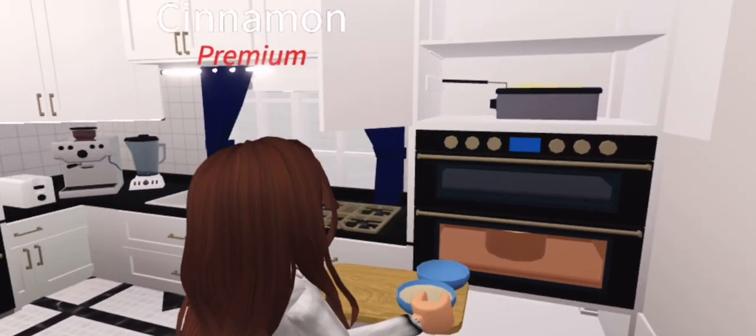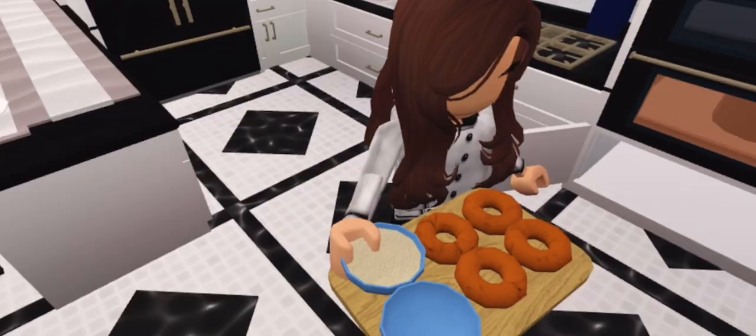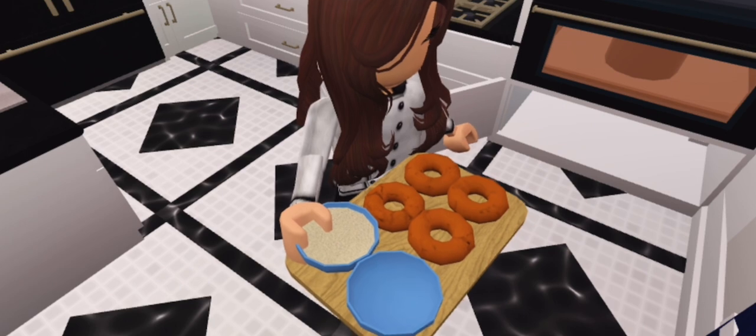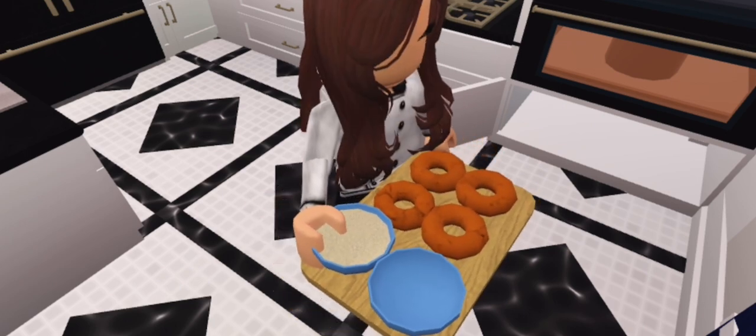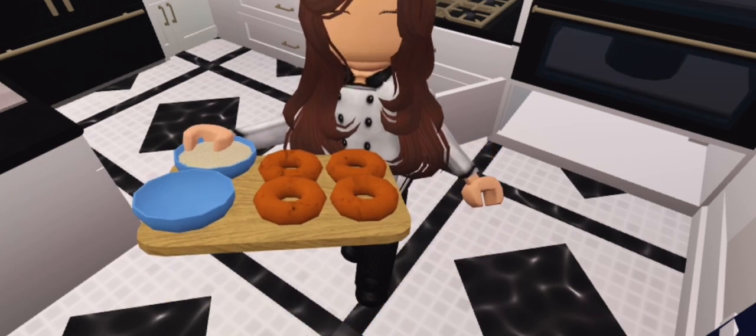Let's put our donuts in the fryer and wait for them to cook. This might take a while, but after they're done cooking we're going to need to cover them all in sugar — this is always the worst part when you have to be patient and wait. The donuts are almost done though, so that'll be nice. And they're done! Let's go cover them in sugar. Just take a moment to look how nicely those donuts came out — they're gonna taste so delicious.